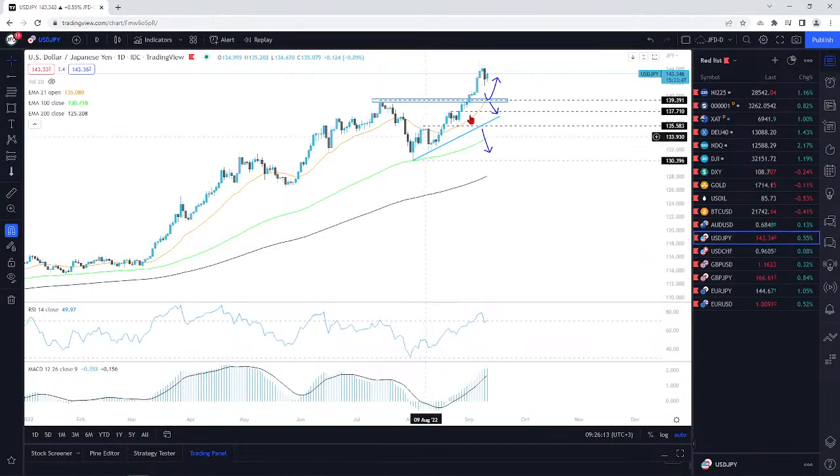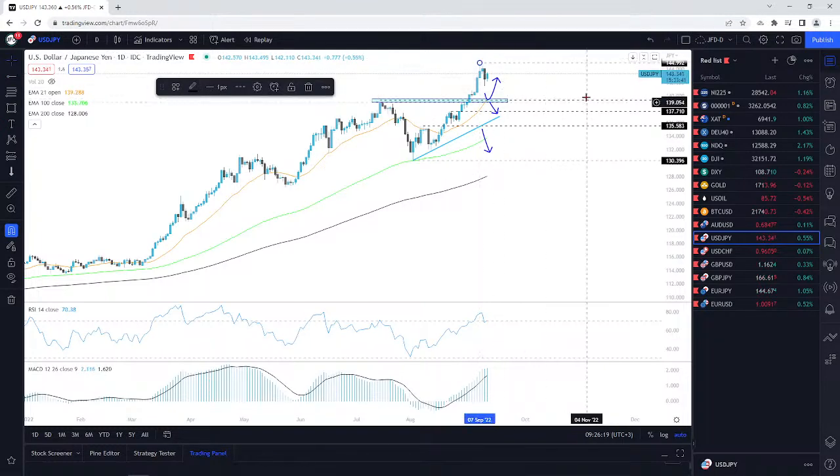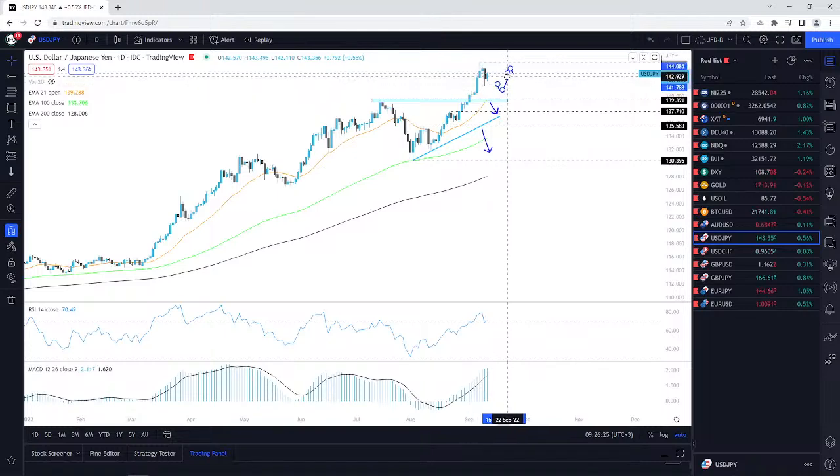USD/JPY — it did reverse. I said if we had a good rally like that, then a bit of a retracement could be possible at some point. It will eventually go down. It reached almost that 145 level — look at this, 144.99. Beautiful. So, we established a new level here — the 145 zone. If we're looking for some higher levels, we need to see a break of that area.